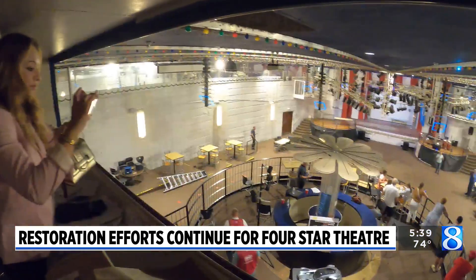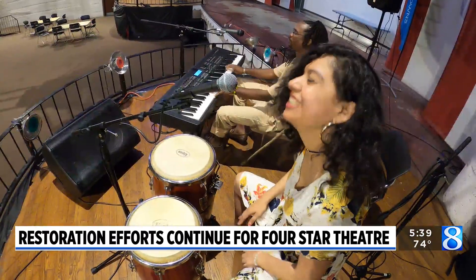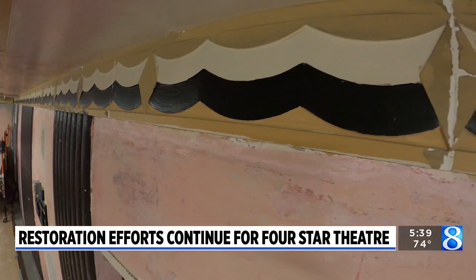It's a five-year program where they're granting $100 million to local communities around the United States. The Four Star Theater is receiving $100,000 through the program, and Lowe's staff is also helping push the project forward by volunteering time, supplying products, and making that $100,000 go as far as possible.